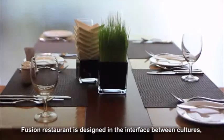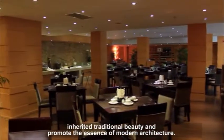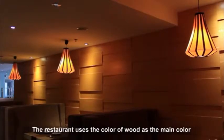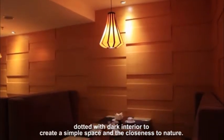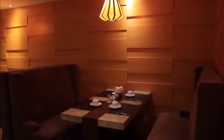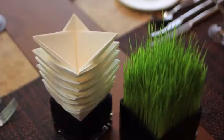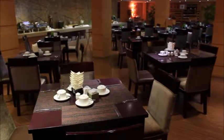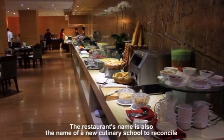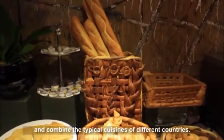Fusion Restaurant is designed at the interface between cultures, inheriting traditional beauty and promoting the essence of modern architecture. The restaurant uses the color of wood as the main color, accented with dark interior to create a simple space with closeness to nature. The restaurant's name is also the name of a culinary school that reconciles and combines the typical cuisines of different countries.